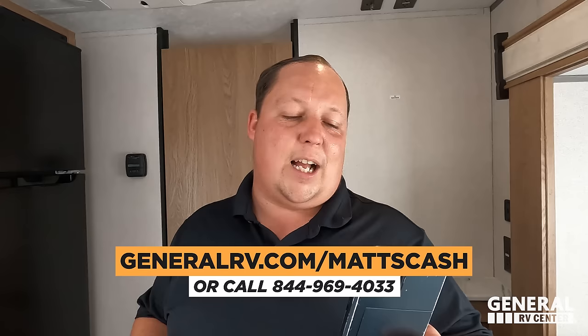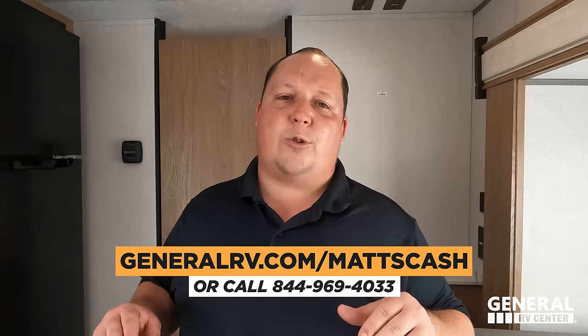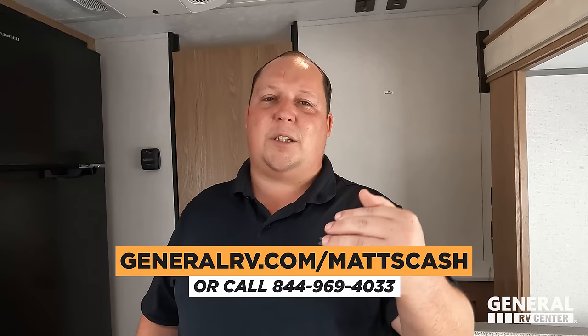That's the review. Thank you guys so much for watching. If you're interested in this unit, we've partnered with General RV — go to generalrv.com/mattscash, or mattsrvreviews.com, or call 844-969-4033. The one in Illinois is $19,999. That price may vary, but when you contact General RV, my team is here to help you get the best price in America — not just on this unit but any travel trailer, fifth wheel, toy hauler, or motorhome. Thank you guys so much for watching. I think it's a nice travel trailer, good price point, good layout. Make sure to hit the like and subscribe button and we'll see you next time.